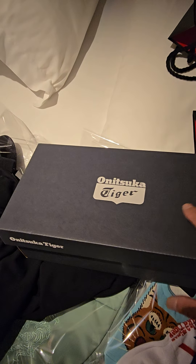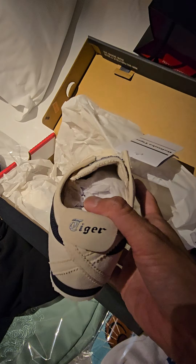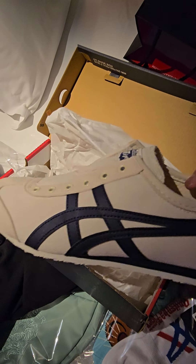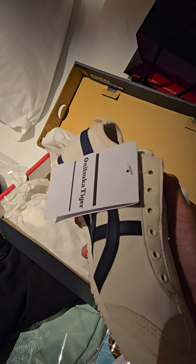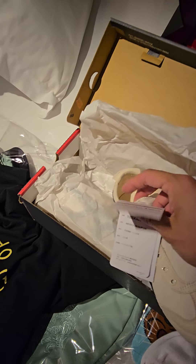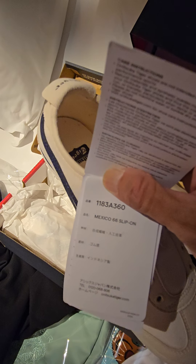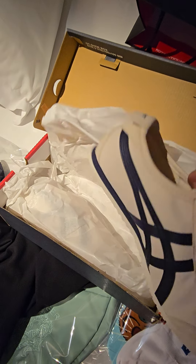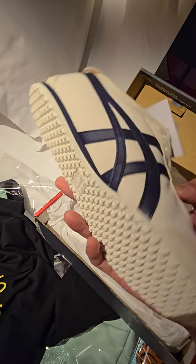Girlfriend got some socks, and she was really hyped about getting some shoes. These are pretty nice. I have no idea what these are called — kind of like a beige slash very light cream color. This is the model number. As I say in Mexico, it's 66. Kind of thin in my opinion, but I guess it's getting popular now.